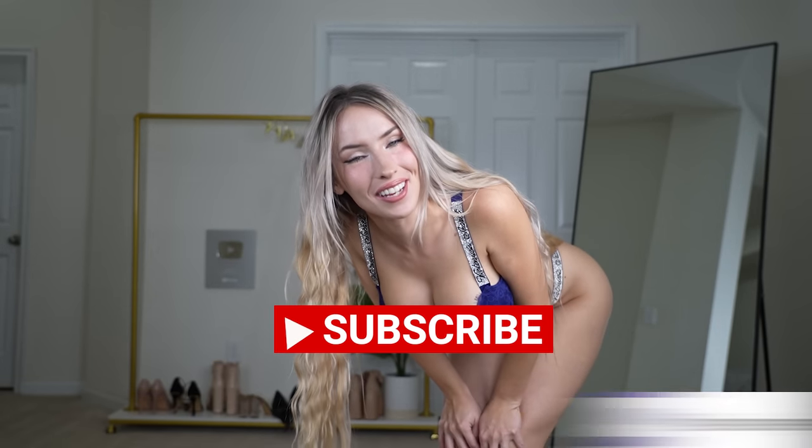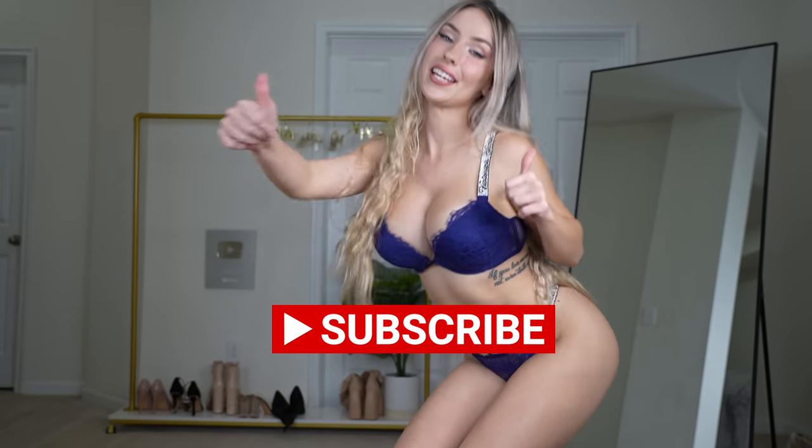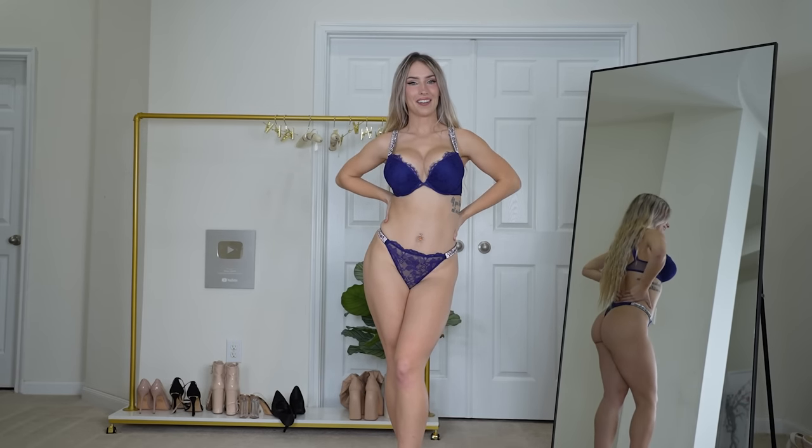Hi everybody, and welcome back to another 25 Days of Debbie video! Today we have a very exciting video because we're going to be trying on New Year themed lingerie from Victoria's Secret. But before we get started, please subscribe, turn on post notifications, and like this video.